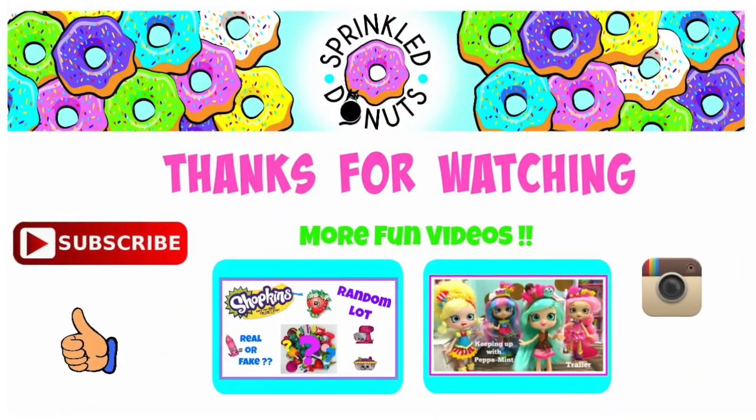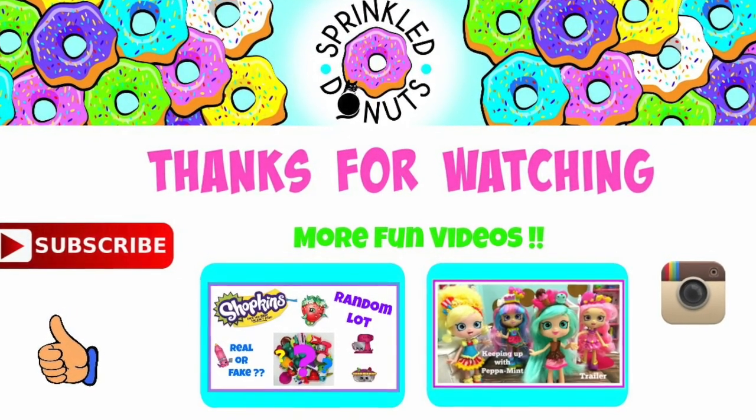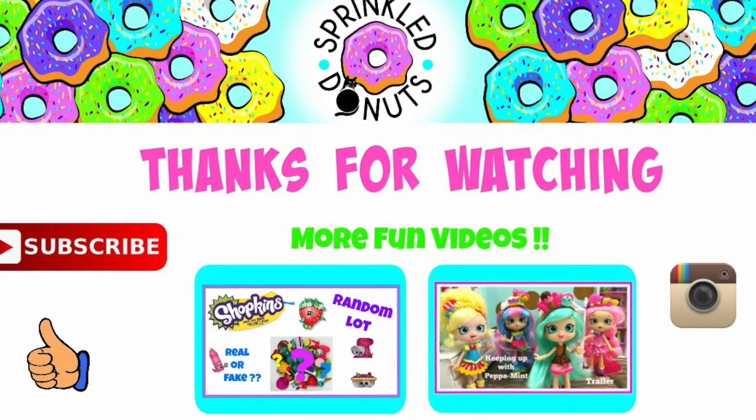Okay friends, thanks so much for joining me on this toy hunt. I hope you enjoyed it. If you did, give it a big thumbs up, subscribe, and look forward to some more toy hunts.